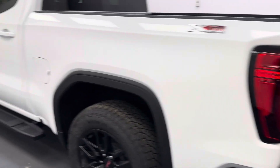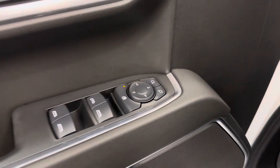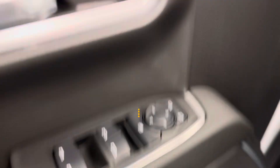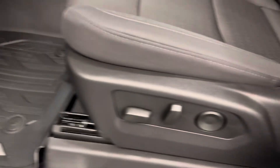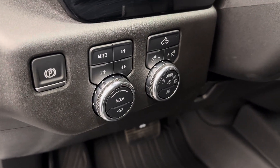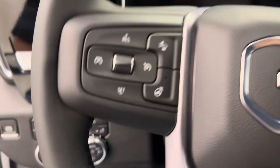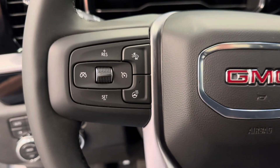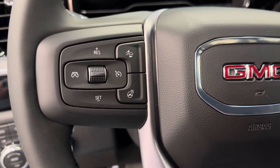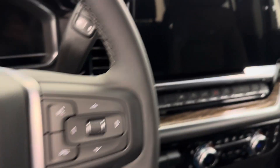So let's take a look at some of our interior features on this Elevation. We've got power mirrors, windows, and locks, power driver's seat with lumbar support, our parking brake and 4x4 controls, interior and exterior lighting controls. The steering wheel comes equipped with forward collision alert, cruise control settings, heat, hands-free Bluetooth, as well as stereo remote controls.